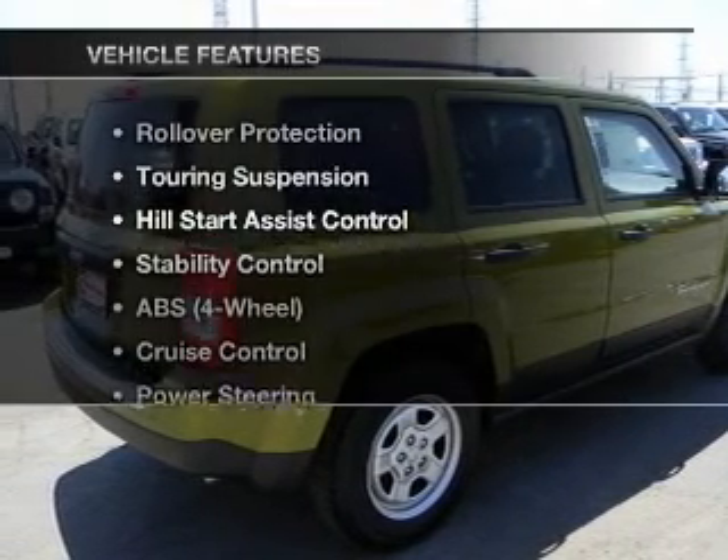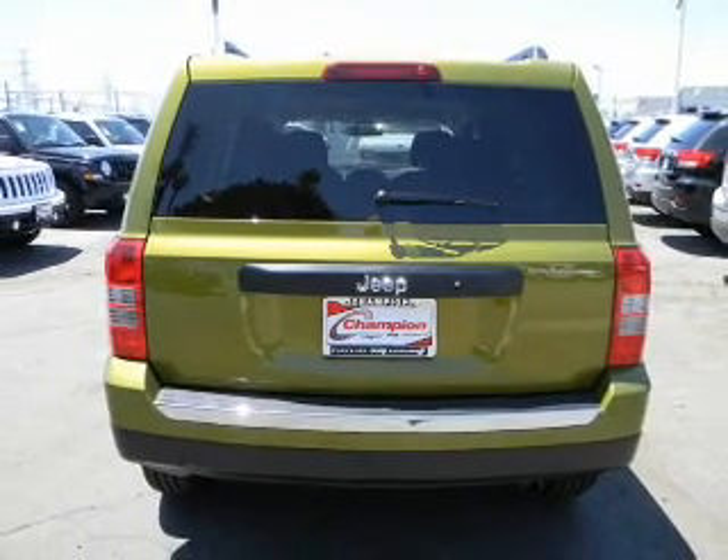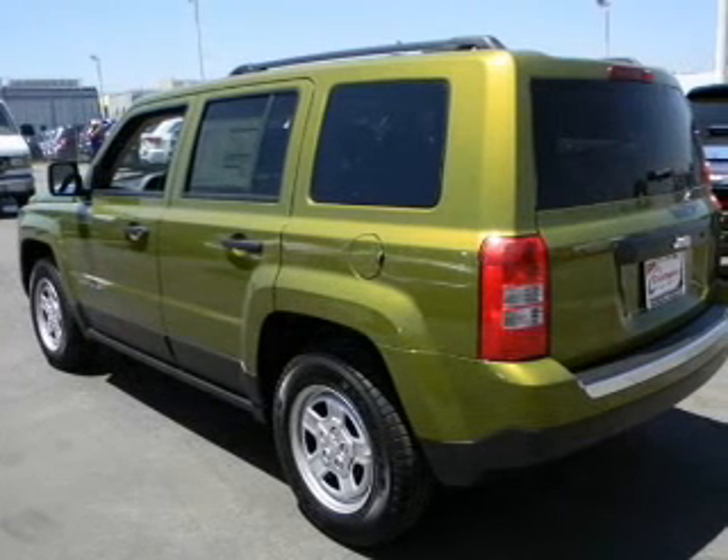Enjoy these notable features that are included in this vehicle: cruise control and AM-FM stereo, power steering, and an adjustable tilt steering wheel.